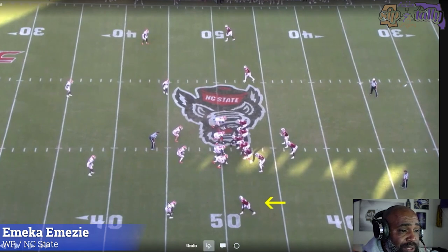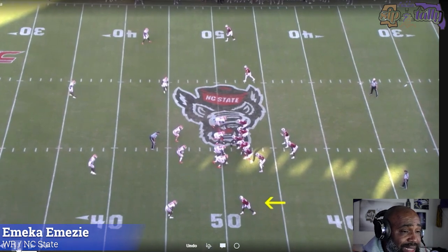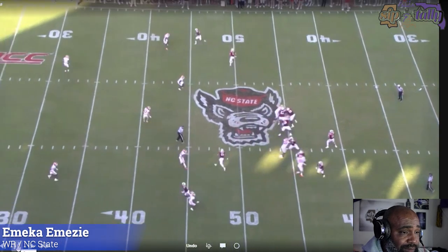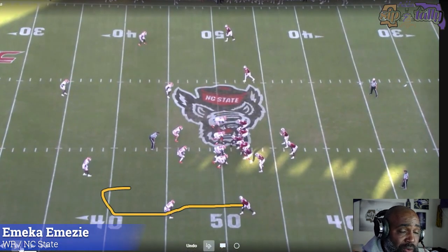Now we're at the bottom of the screen. A little curl route — we watched a lot of curl routes from Polk also. This one is not as crisp, but it's not bad either. I would have loved to see him come out here and widen the defender, then curl up in there. The difference is with Polk — Polk was working back to the ball. He just kind of sits in an open area. Nothing wrong with the route, just a little nuance difference between the two guys.